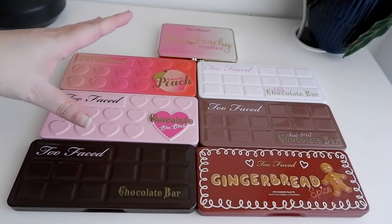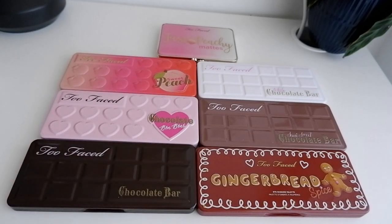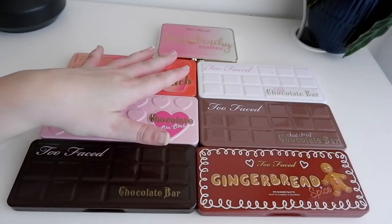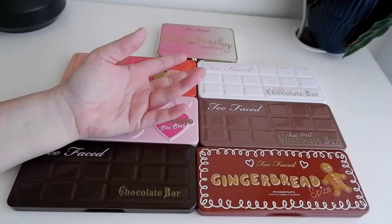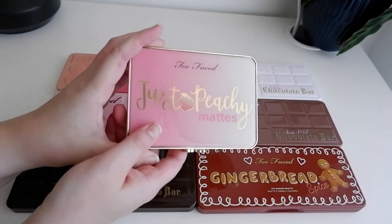That being said, these are not all created equal in my personal opinion. I just thought we could chat about these, do some swatches, and have a grand old mooch about eyeshadow palettes, because ultimately that is my favorite thing to talk about. So let's get started.